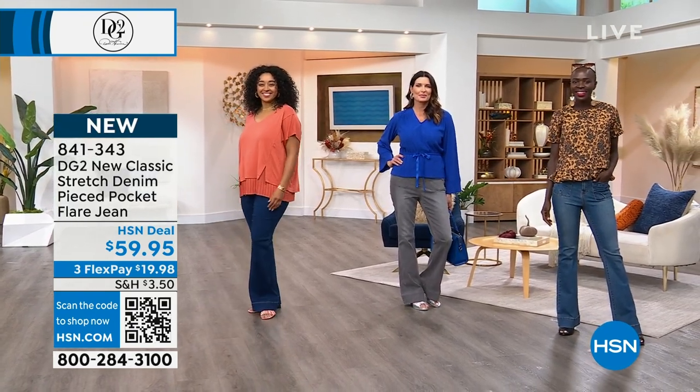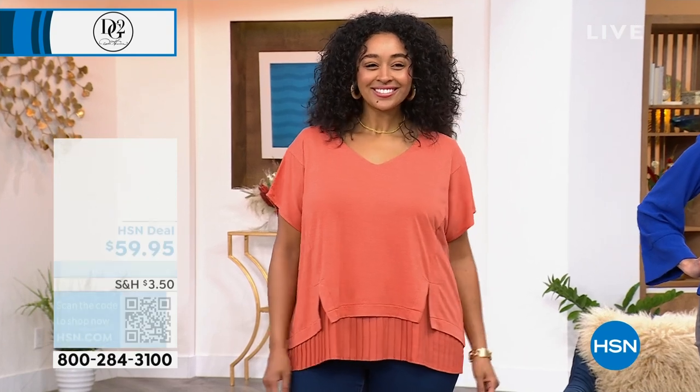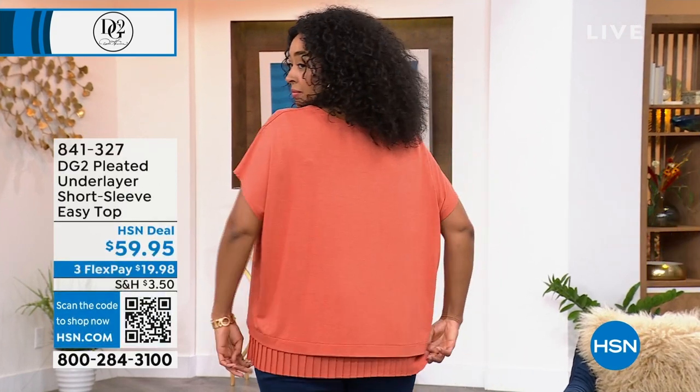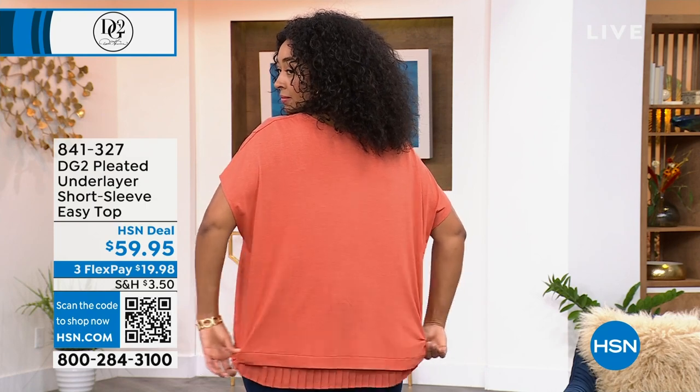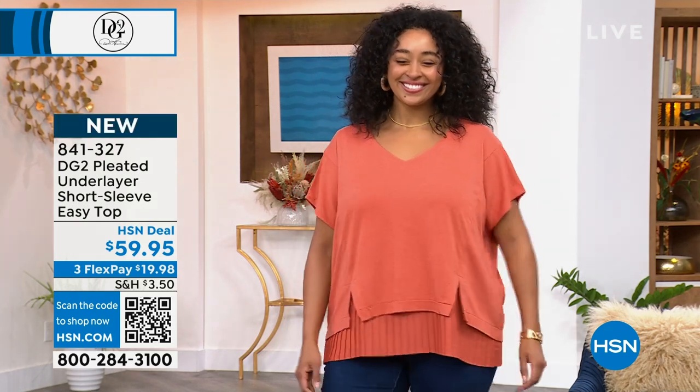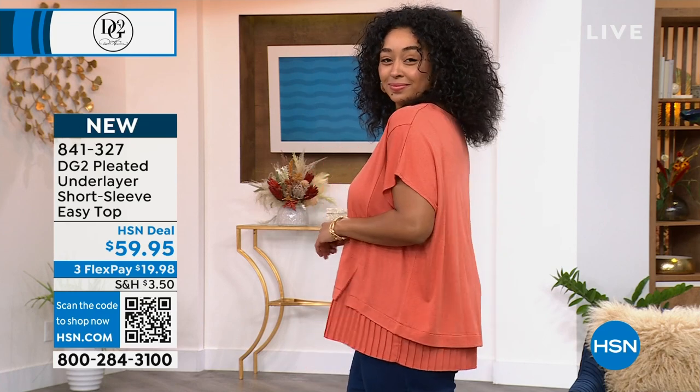Let me give you the item number for Kenya's top because you guys are already asking about it. This is the DG2 pleated underlayer short-sleeve EZ Top — very, very popular. This is another customer pick, 4.5 stars, and she has on the color Rust. Talk about the EZ Top, Sam, because I know your EZ Tanks — we've sold over 3 million of these.